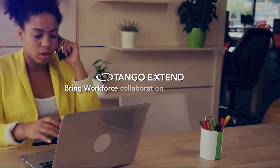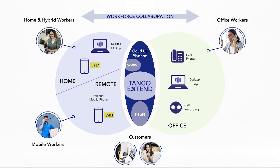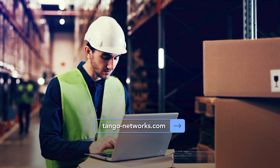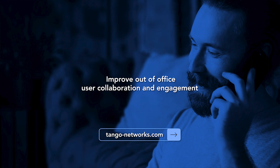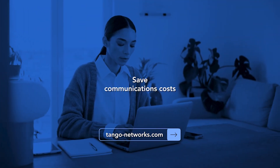Tango Xtend brings workforce collaboration closer together, uniting hybrid and remote workers with their colleagues and customers. It uses eSIM technology to improve user experience and save communications costs. Visit tango-networks.com to see how your business can improve mobile experience, improve out-of-office user collaboration and engagement, and save communications costs.